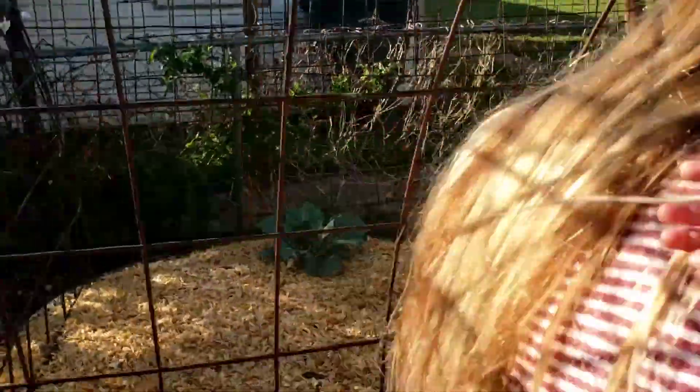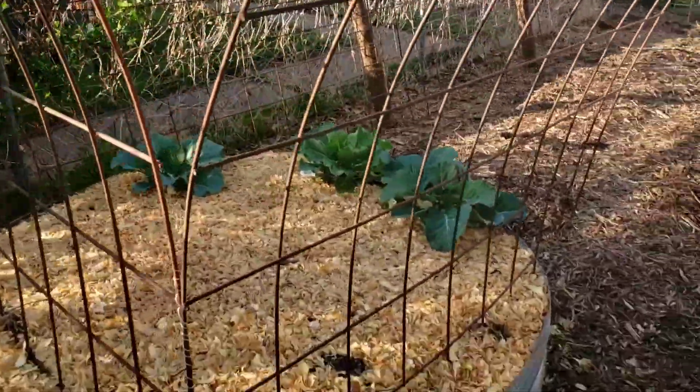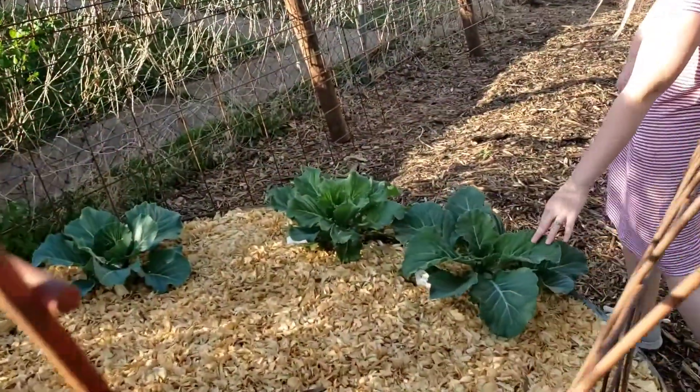Over here, we've got three little collard green plants. We love greens. We just picked them up at the store and they're doing really well.